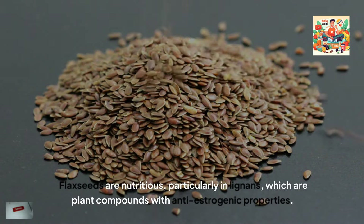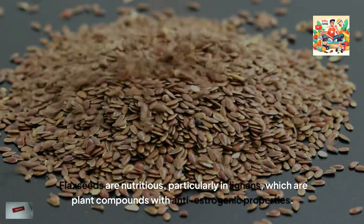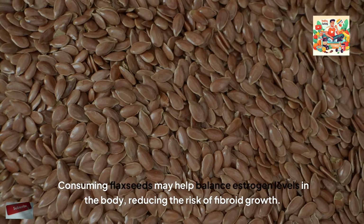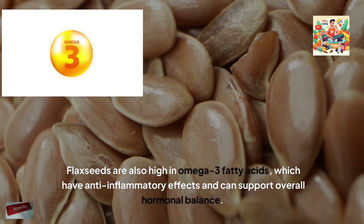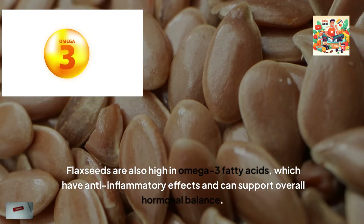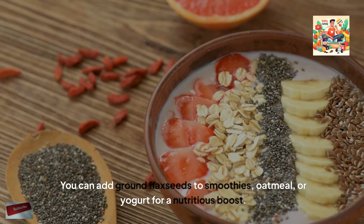Flax seeds are nutritious, particularly in lignans, which are plant compounds with anti-estrogenic properties. Consuming flax seeds may help balance estrogen levels in the body, reducing the risk of fibroid growth. Flax seeds are also high in omega-3 fatty acids, which have anti-inflammatory effects and can support overall hormonal balance. You can add ground flax seeds to smoothies, oatmeal or yoghurt for a nutritious boost.